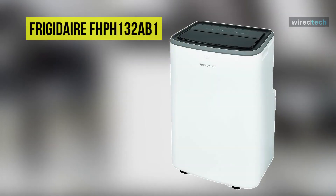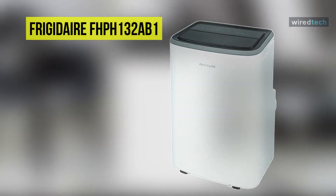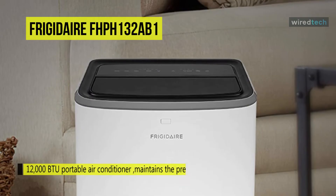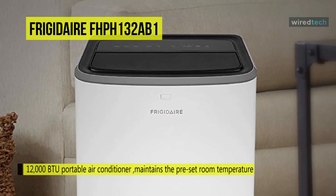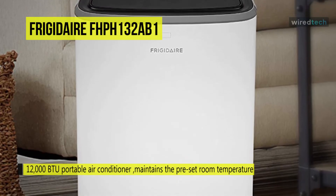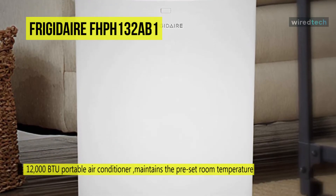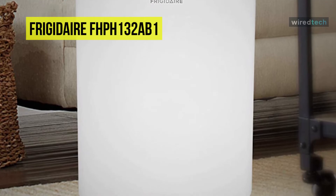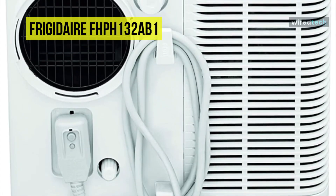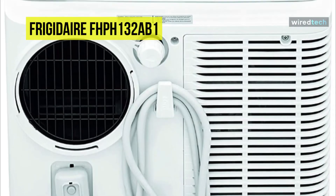Next is the Frigidaire FHP-H132AB1. This portable air conditioner by Frigidaire will allow you to provide cooling and heating comfort to any room in your home. You can customize times to fit your schedule for immediate comfort when you get home, as its built-in timer allows you to preset the unit to turn on and off in half-hour increments. It offers maximum comfort throughout the evening hours, with the added benefit of energy savings.